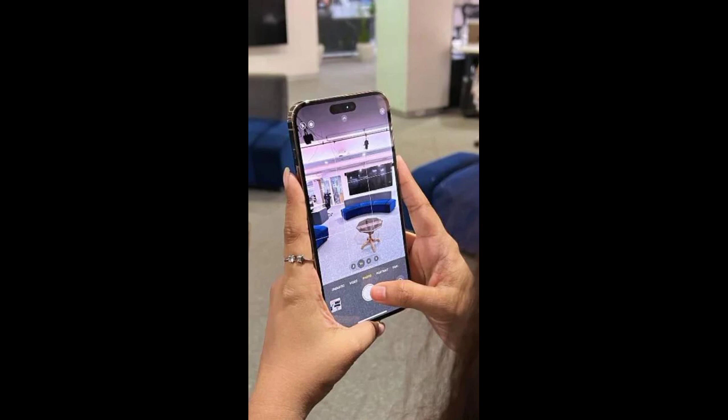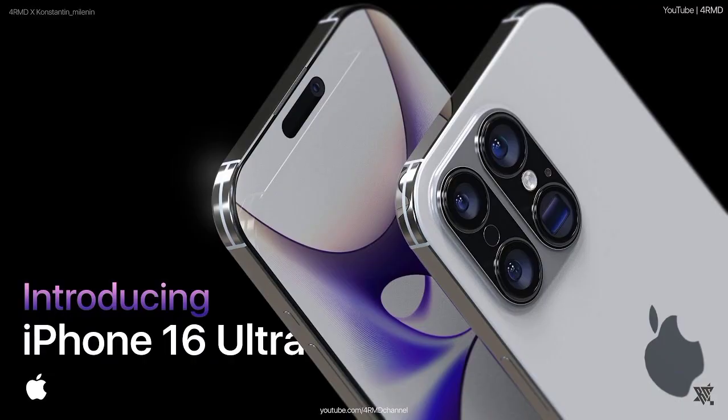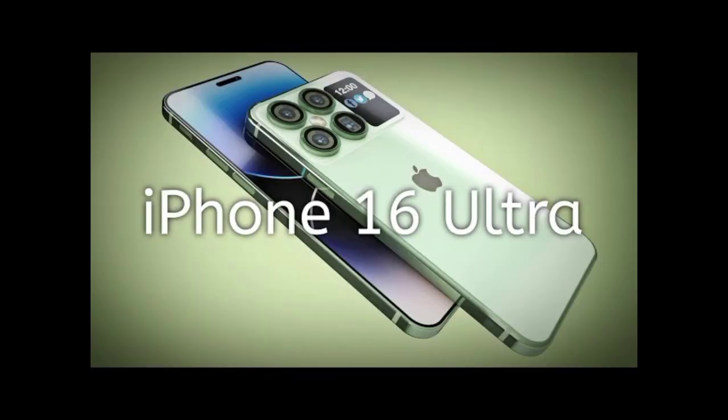The phone itself has been redesigned to be sleeker and more stylish than ever before. The ultra-thin bezels and edge-to-edge display make for a truly immersive viewing experience, while the vibrant OLED screen delivers stunning colors and crisp detail.